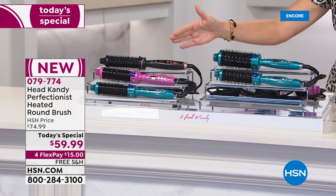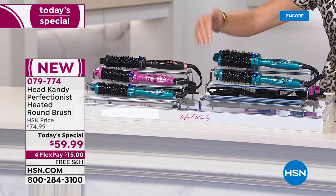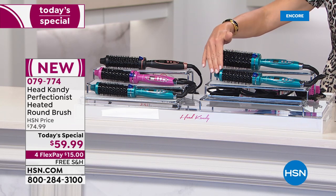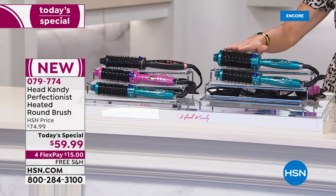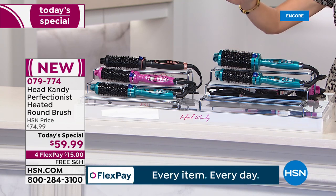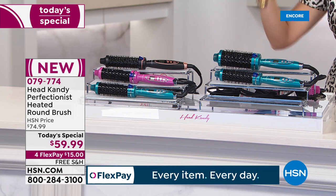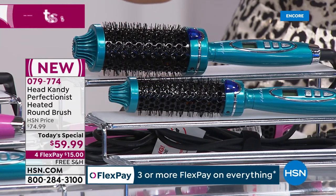You just choose your color: black, pink, or teal. Then choose your barrel size — the smaller barrel is 32 millimeters, good for shorter hair; the 45 millimeter is for my hair length or longer. We have the solution to give you that salon blowout every single day.